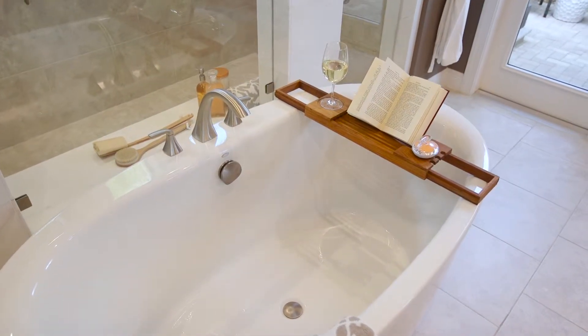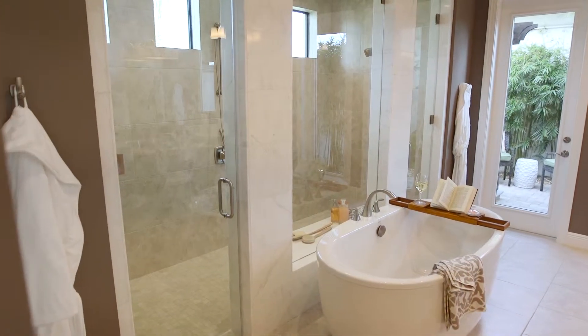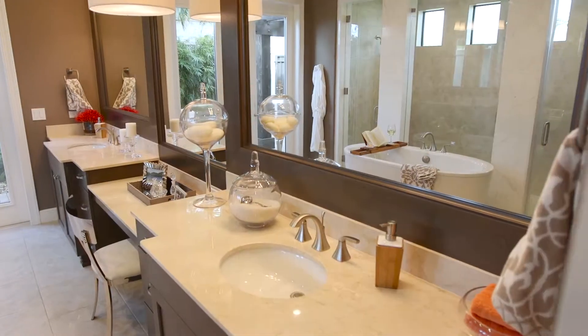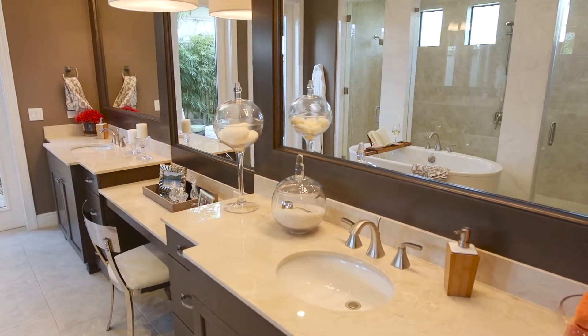The master bathroom is definitely the favorite part of the home for everybody. It's got a very big, wide-open feel, a great large expansive shower, and a nice outdoor shower area that can also be good as a meditation area. A long-standing motto with us is always have his and hers, and always make sure hers is way bigger.